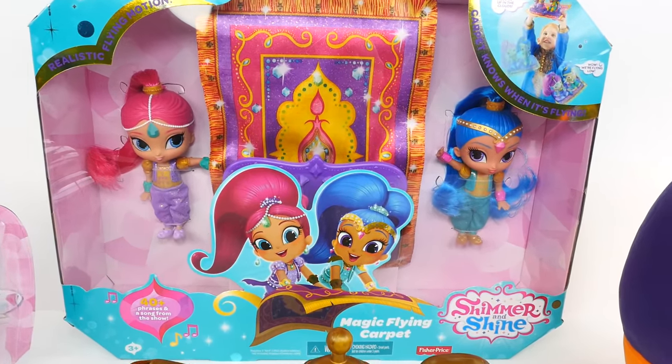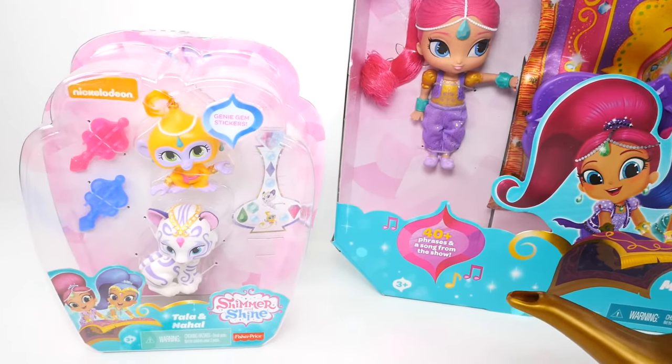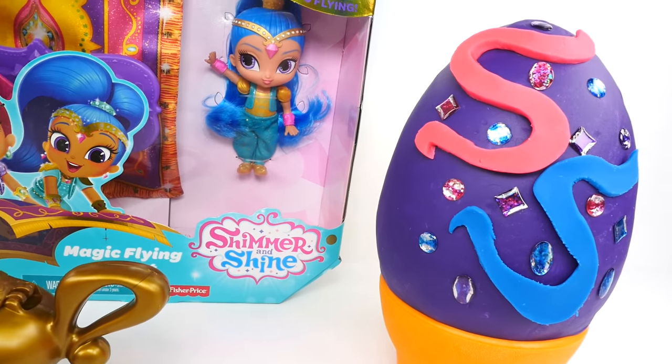Hi guys, this is Cheryl. Welcome to ShareBear Toys. Today we're going to have some fun with Shimmer and Shine and their Magic Flying Carpet, their pets, a Play-Doh Surprise Egg, and a Gold Surprise Magic Lamp.